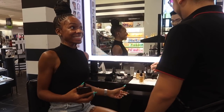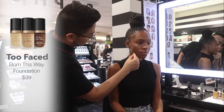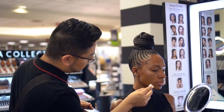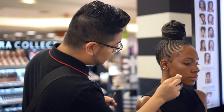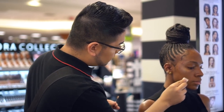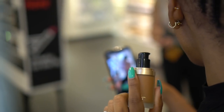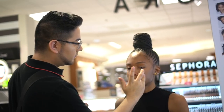We're going to try the Too Faced Born This Way foundation — they recently launched a lot of new shades with Jackie Aina, so I decided to try the colors Butter Pecan and Chestnut. Everyone has a unique undertone but sometimes it's hard to tell which shade matches you perfectly in store, so you can always get samples, take them home, and figure out which one matches you perfectly while you wear it around the house or outside.